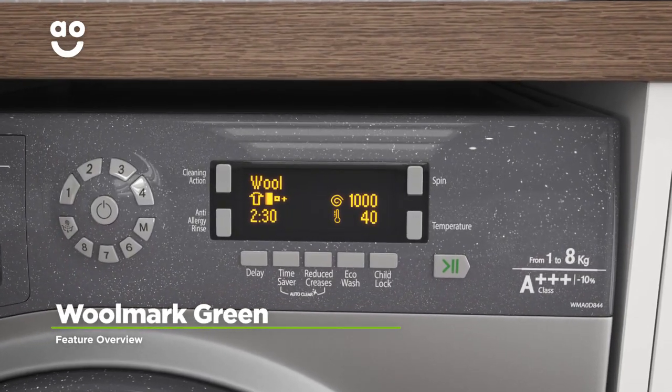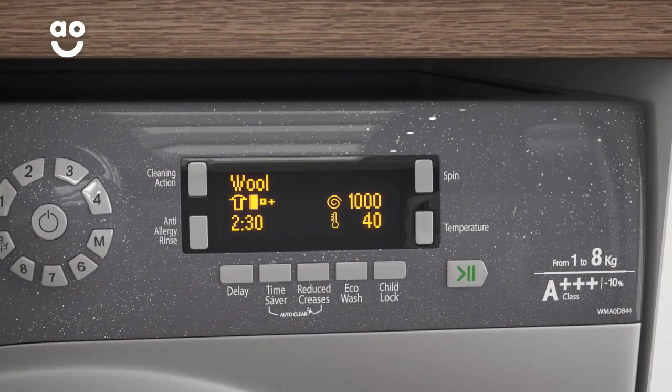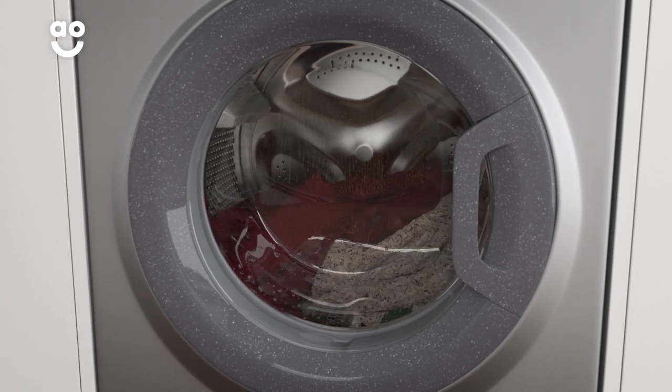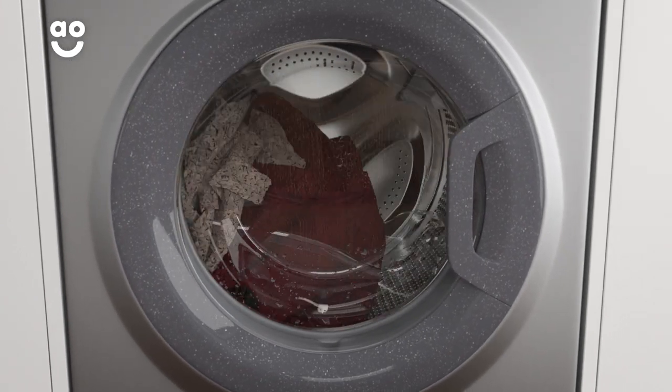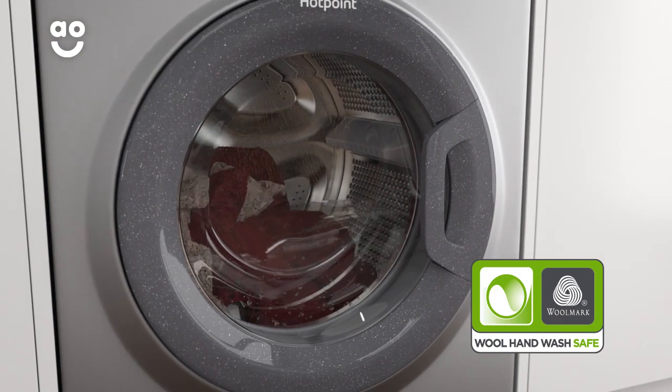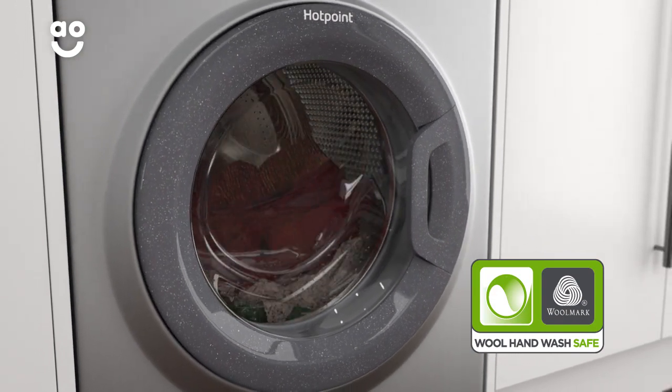Woolmark Green is a gentle programme that will carefully wash your woolens with the touch of a button. Because it uses energy saving low temperatures and spins your clothes slowly, it can wash delicate materials like hand wash items or cashmere. And it's because of this that Woolmark have awarded it with their highest green certification.